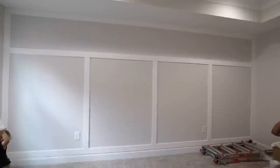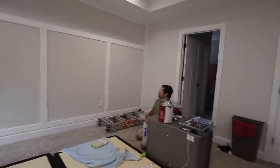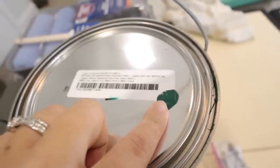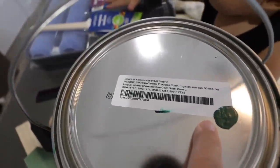Yesterday we finished the wall paneling — it looks really good actually. First time doing something like this, and I love the way it came out. Today we're going to paint this color on it. I know it looks crazy, but it's going to be a really stark color. I think it's going to look really cool — it's just going to be one wall of this color.